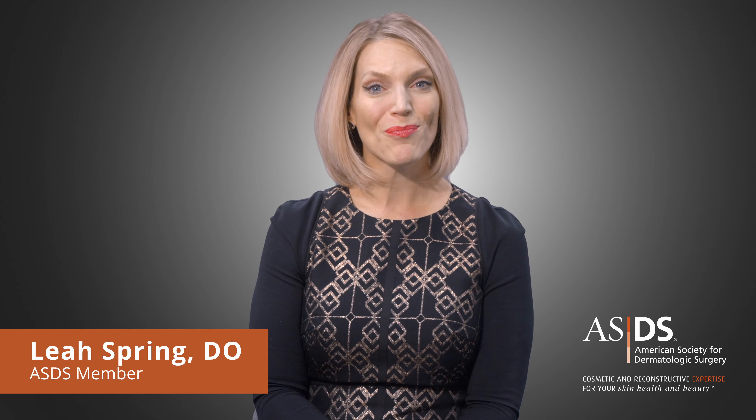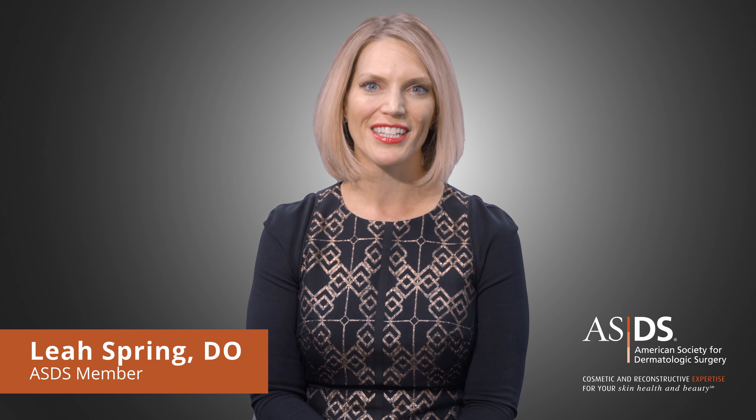Hi, I'm Dr. Leah Spring, a Mohs Micrographic Surgeon and Dermatologist in Columbia, South Carolina. I wanted to talk to you today about skin cancer.